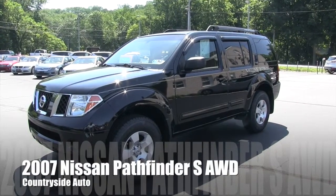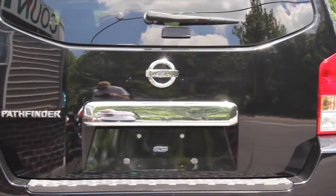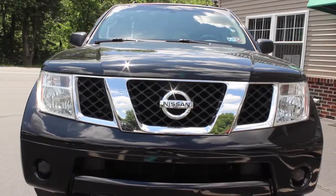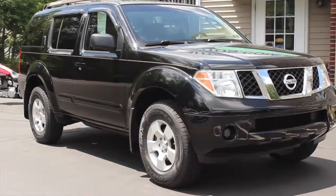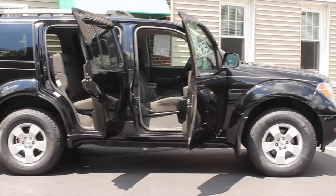This is a new addition to our lot. It's a 2007 Nissan Pathfinder S model. It was locally owned, it does have a clean Carfax, and it's got fantastic service history. It's in excellent condition inside and out.